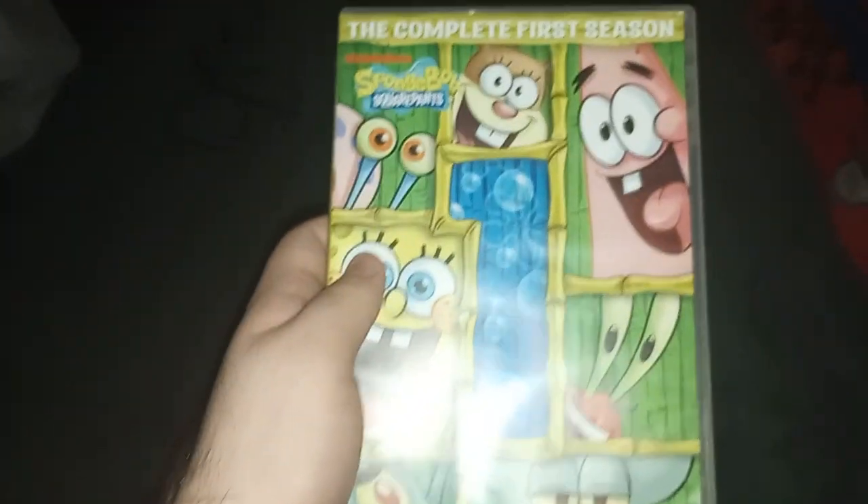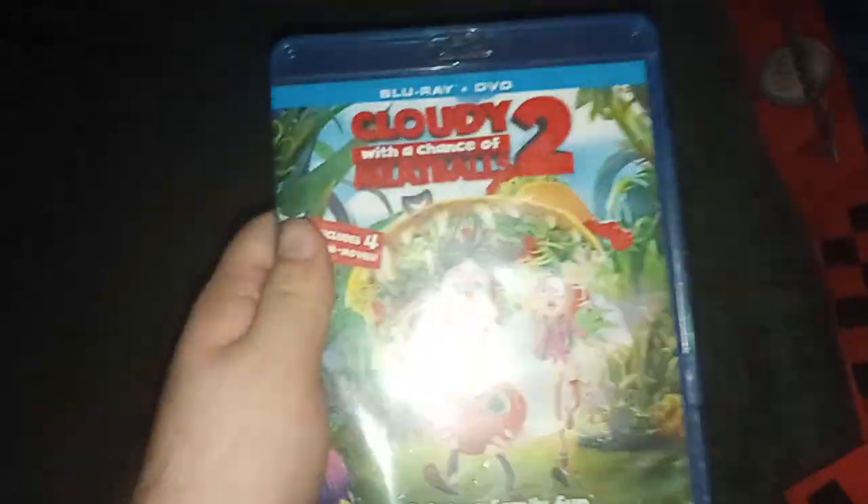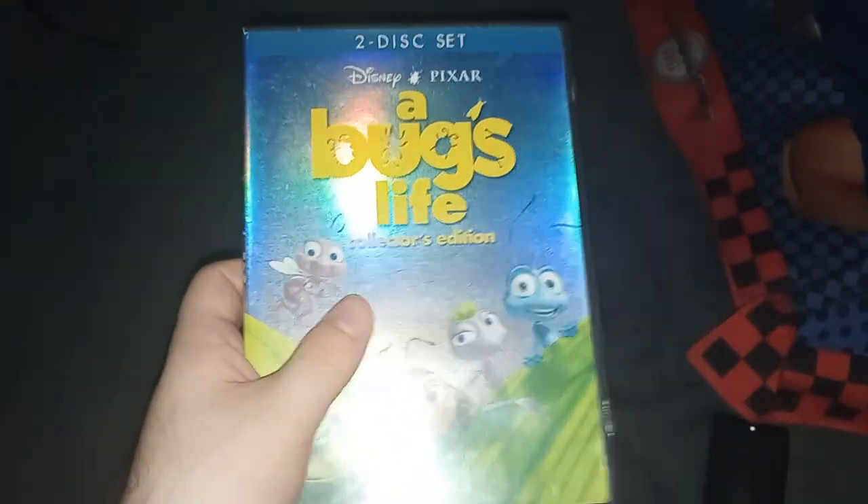Rise of the Guardians, SpongeBob Season 1 — especially for Blake the SpongeBob fan — Freebirds, Cloudy with a Chance of Meatballs 2, A Bug's Life, and the Super Mario Bros movie, because I love the Super Mario franchise.